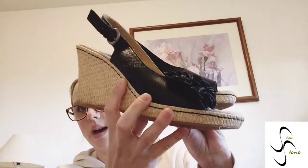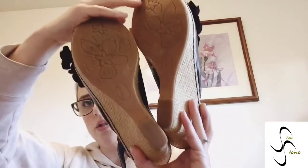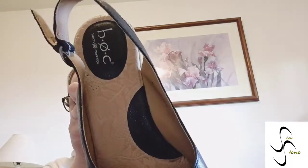I got some BOC — Born Concept — another espadrille wedge. This one has a cute little fluffy flower on the side, and it's a leather upper, size 10. The backs of them are actually in like-new condition. These are a great find — you can see the brand name 'BOC' on the side. Super comfy, super cute — great time to pick those up. They're slingbacks.